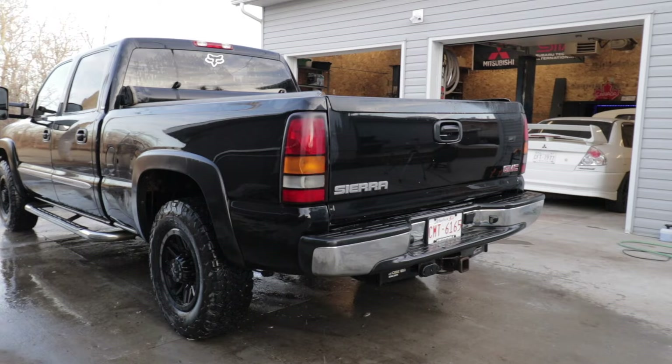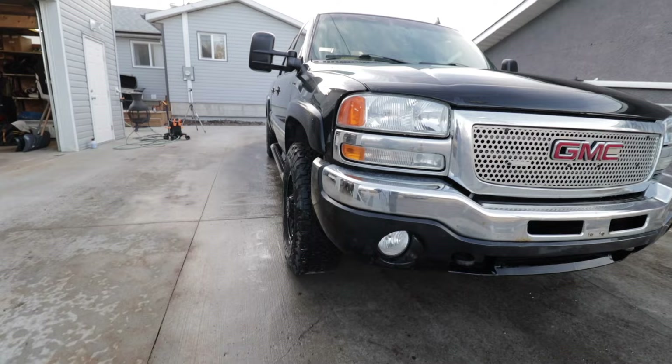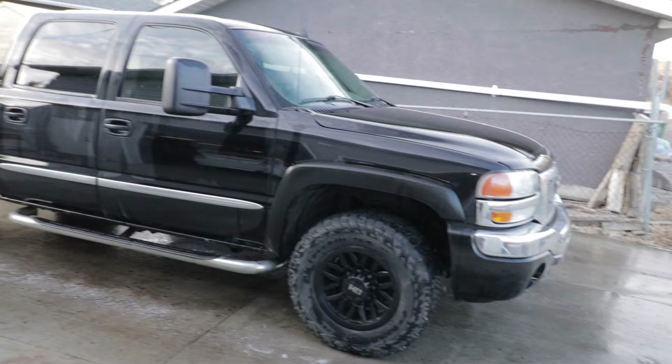Man, all this truck needs is wider wheels and better fuel economy and I would love it, but it's a pig on fuel. Honestly these Sierras — the front fitment is so nice but look at the back, this thing's completely tucked, I don't know why they're like that. I also bought the cheapest soap I could possibly find from Canadian Tire and it actually worked pretty good — wasn't very foamy but it definitely got all the dirt off the truck.